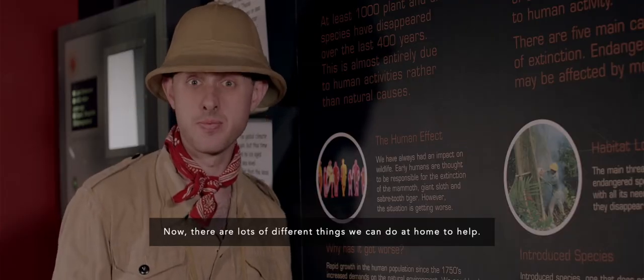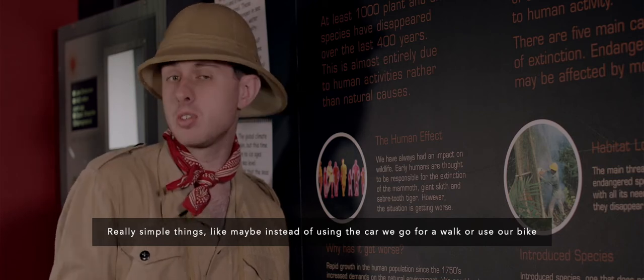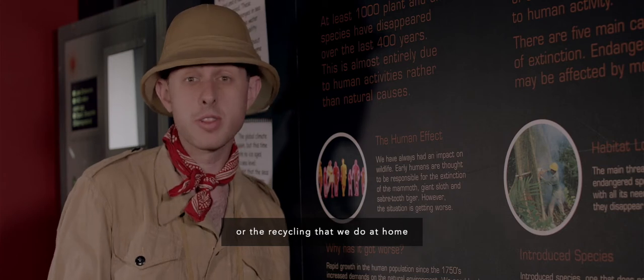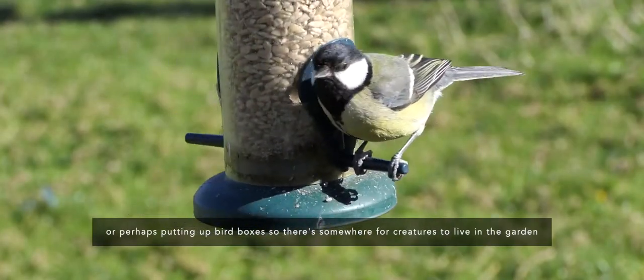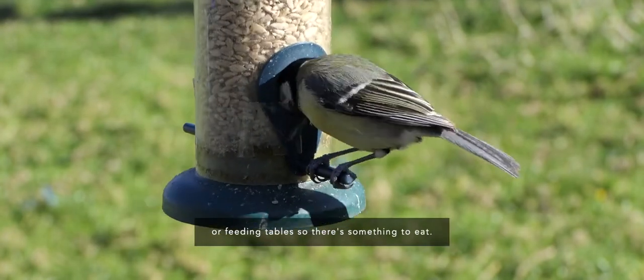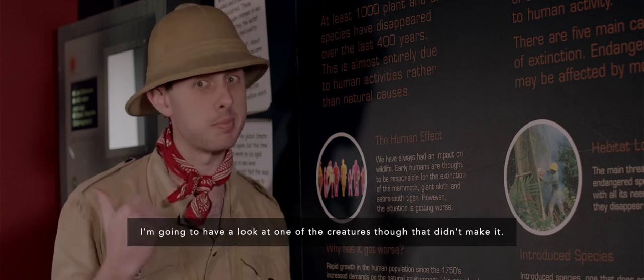There are lots of different things that we can do at home to help — really simple things. Like, maybe instead of using the car, we go for a walk or use our bike, or the recycling that we do at home. Or perhaps putting up bird boxes so there's somewhere for creatures to live in the garden, or feeding tables so there's something to eat. I'm going to have a look at one of the creatures that didn't make it.